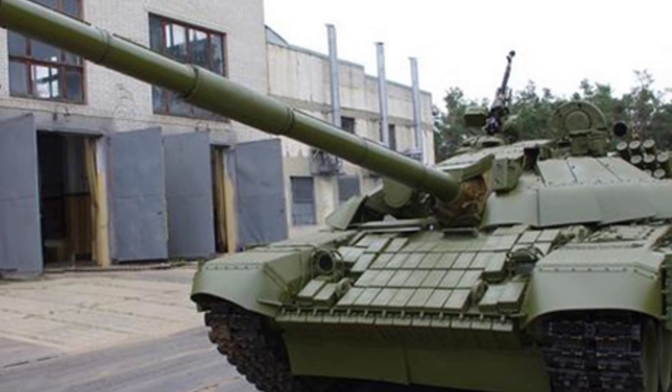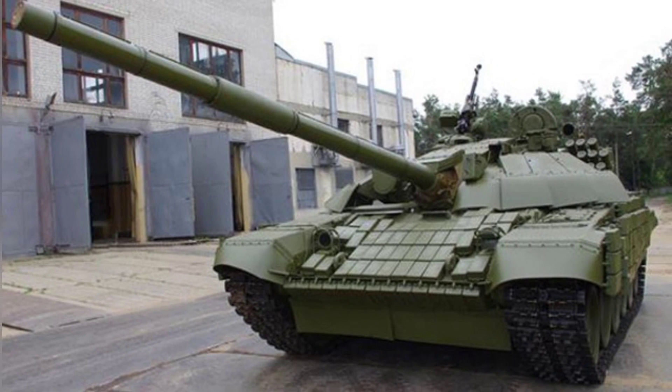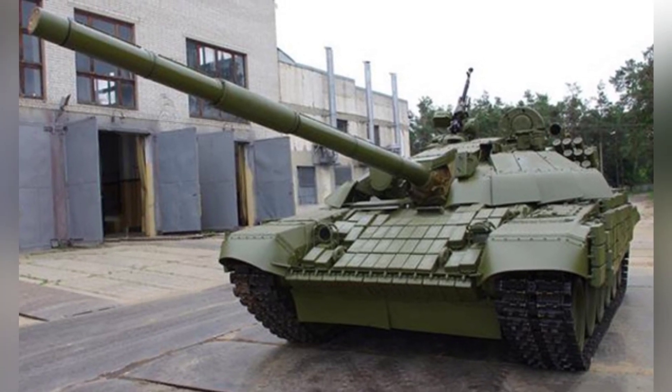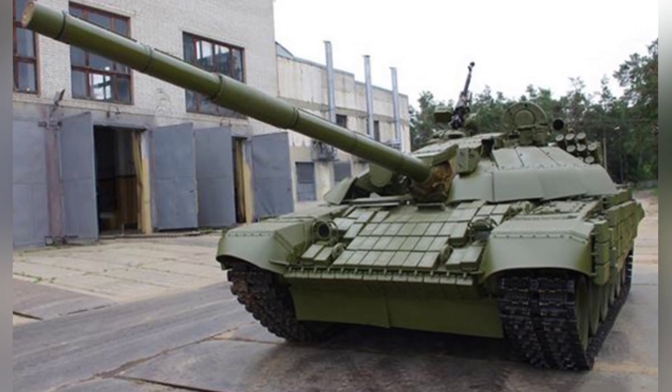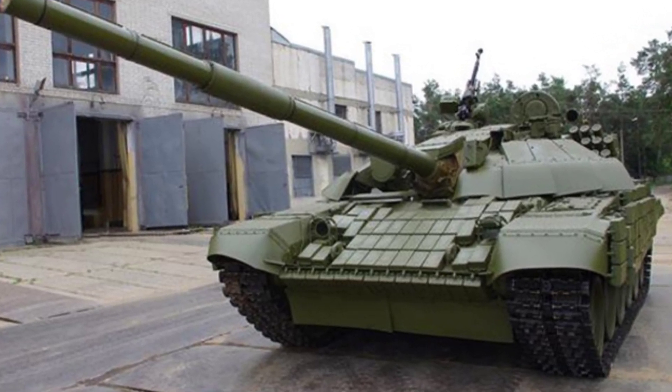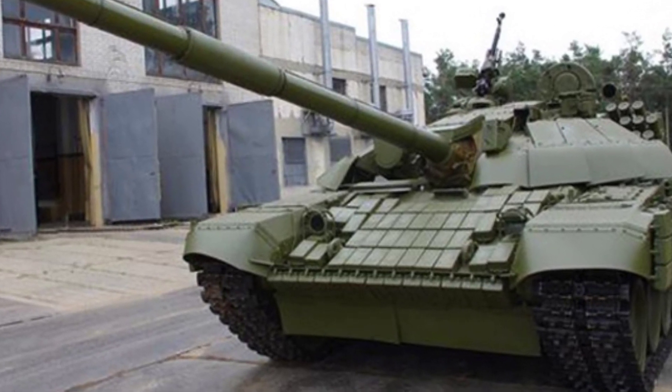The T-72 UA-1 tank has been favored by foreign users. It was announced to the public in 2011, and Ethiopia ordered a total of 215 T-72 series tanks for over US$100 million, including 35 T-72 UA-1 tanks. These tanks were delivered in batches before 2015.